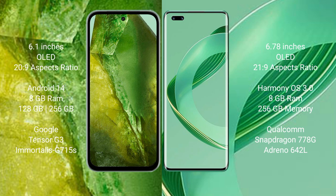The Google Pixel 8a runs on the Android 14 operating system, while the Huawei Nova 11 Pro runs on the HarmonyOS operating system. The Google Pixel 8a comes with 8GB RAM and 128GB or 256GB internal storage, with a Google Tensor G3 processor and GPU G715s. The Huawei Nova 11 Pro comes with 8GB RAM and 256GB or 512GB internal storage, with a Qualcomm Snapdragon 778G processor.